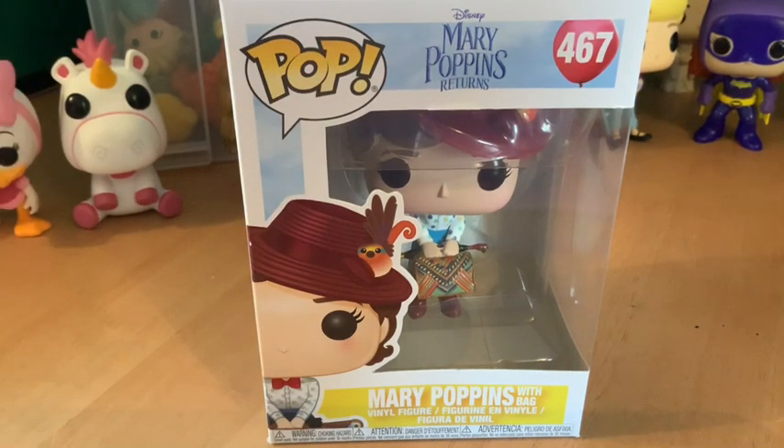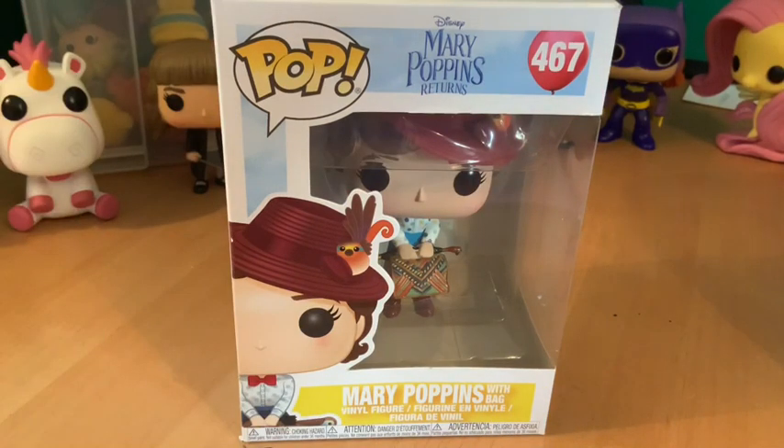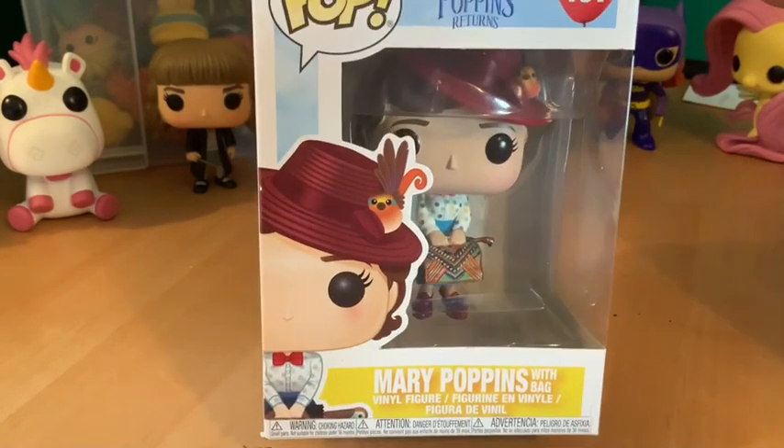Welcome to Poptastic Pops with Cats. Today we are looking at Mary Poppins Returns, Pop number 467. This is the new Mary Poppins from the most recent Disney film. I picked this one up at our local Tesco's the other day because I hadn't actually seen this one.